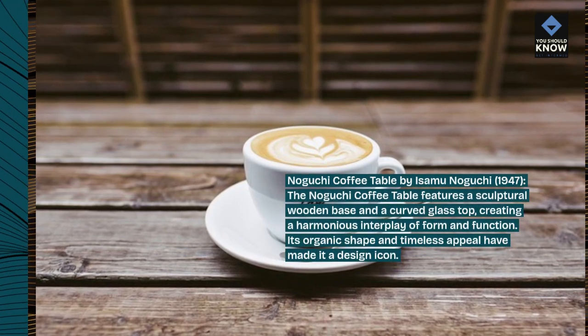Shell Chair by Hans Wegner, 1963. The Shell Chair is a Danish modern classic, characterized by its sculptural form and curved plywood seat. Its organic shape and elegant lines make it a versatile addition to any interior space.